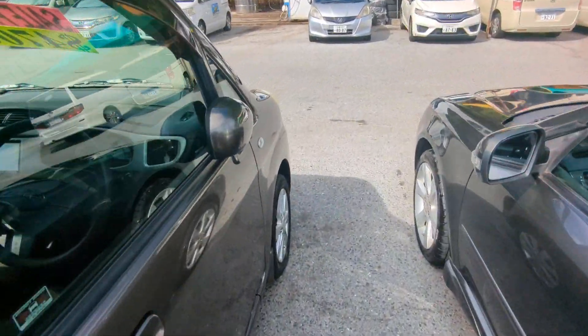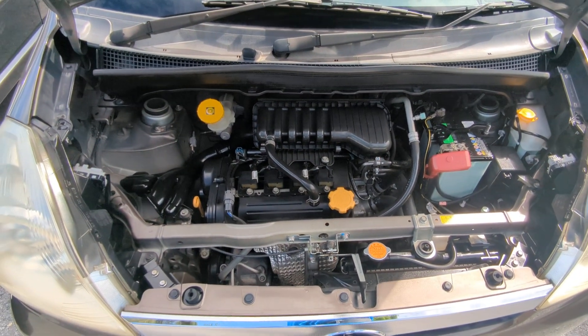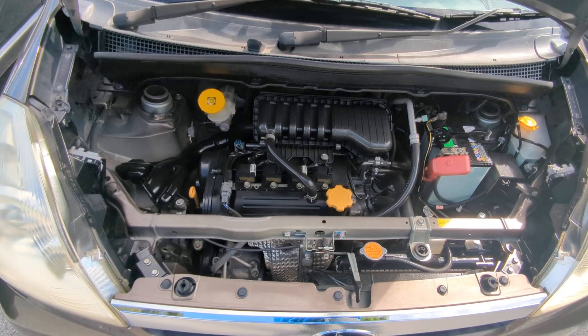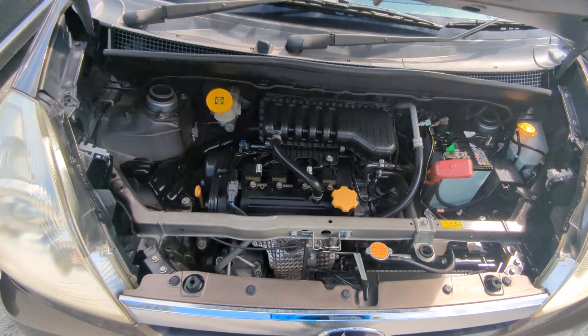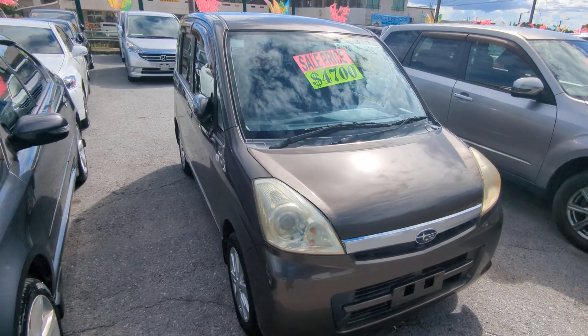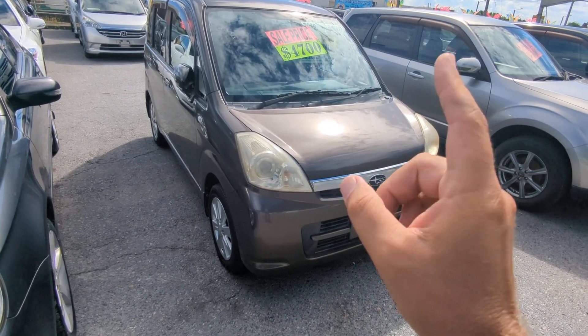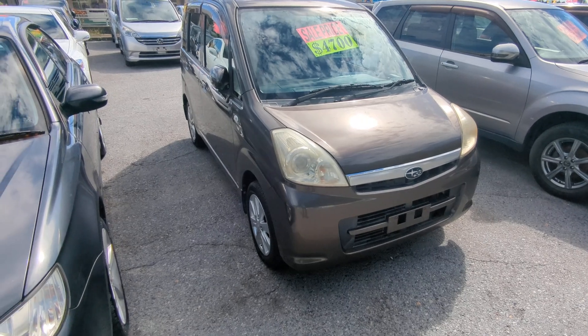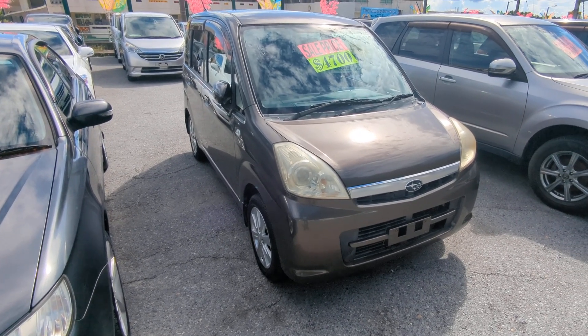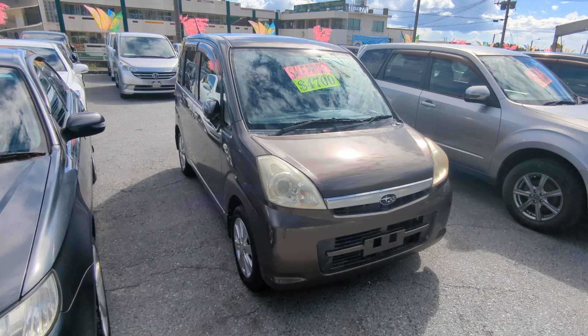Let's go to the front and show you the engine compartment. There you have it — it's a 660cc engine, nice and clean. 2010 Subaru Stella, 94,000 kilometers on it, which is again about 58,000 miles. I'm pretty sure that's a four-cylinder, not a three-cylinder like all the other ones.